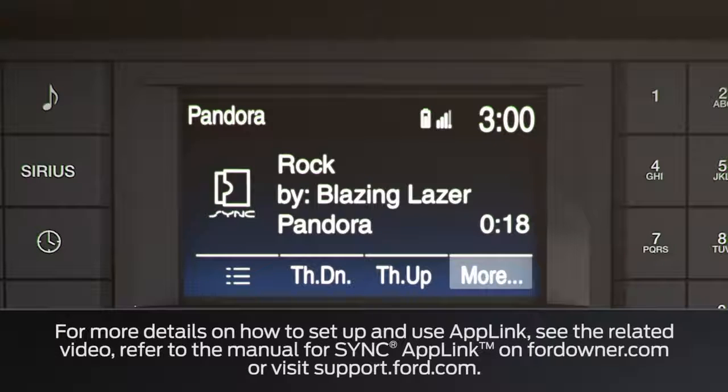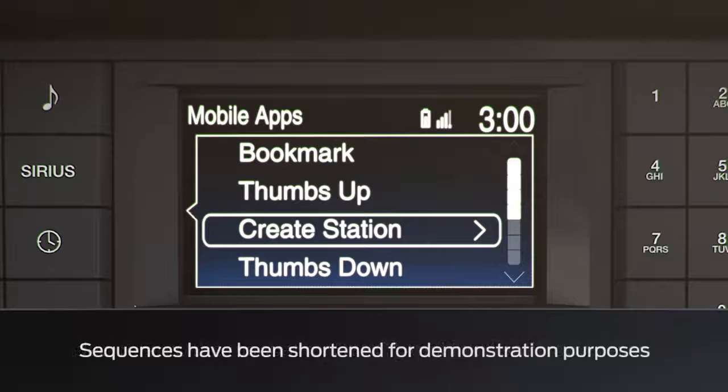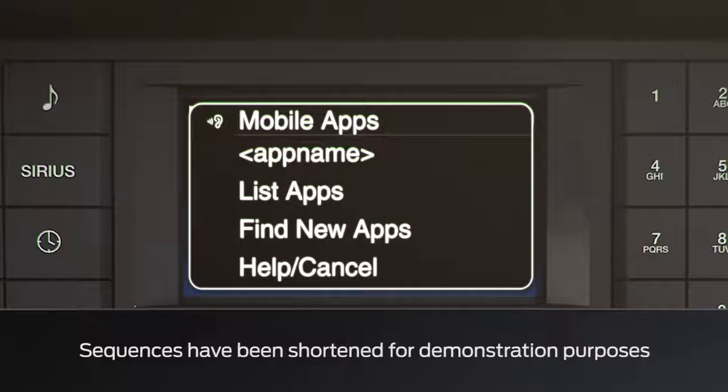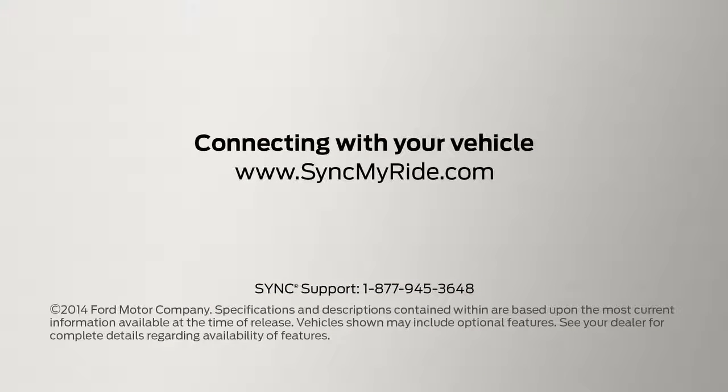Pressing the more button will give you additional options like bookmarking stations and creating a station. If you want to stop your app, use the voice button again and say 'exit.' Any questions, go to SyncMyRide.com.